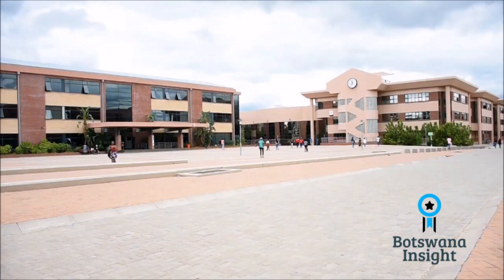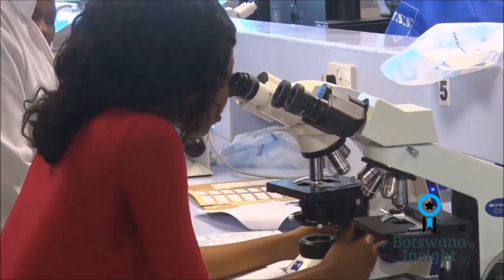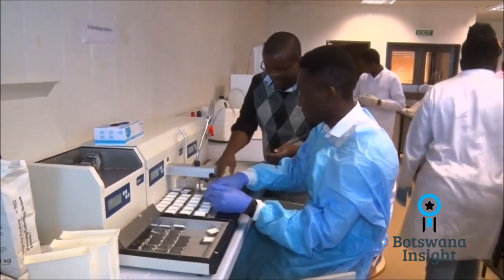The University of Botswana carries out high quality and internationally visible research. They are recognized as the largest contributor of research output nationally.